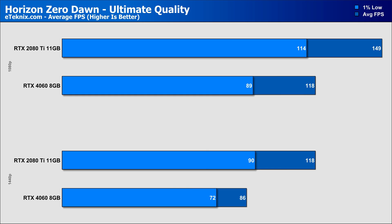Horizon Zero Dawn sees an interesting result, where the 2080 Ti comes in 26% faster at 1080p on the Ultimate Quality preset, while that lead grows to 37% at 1440p, with the 2080 Ti now coming in with identical figures at 1440p to what the RTX 4060 did at 1080p.